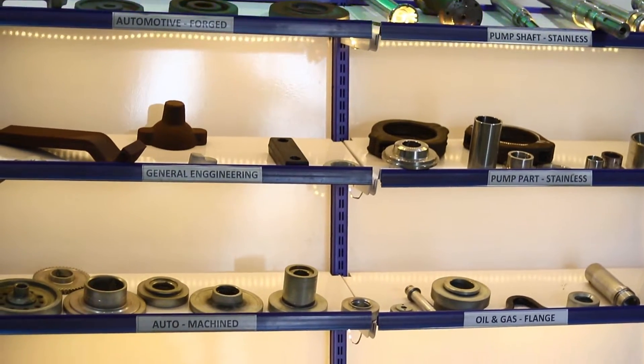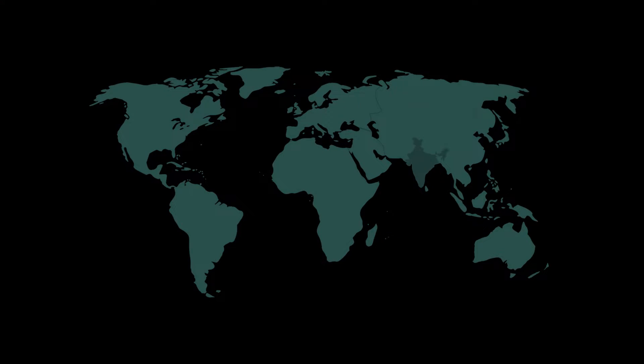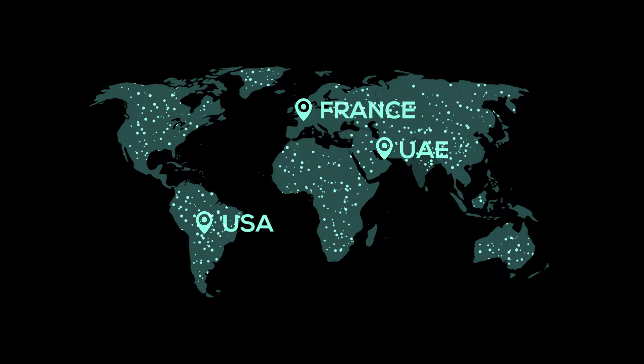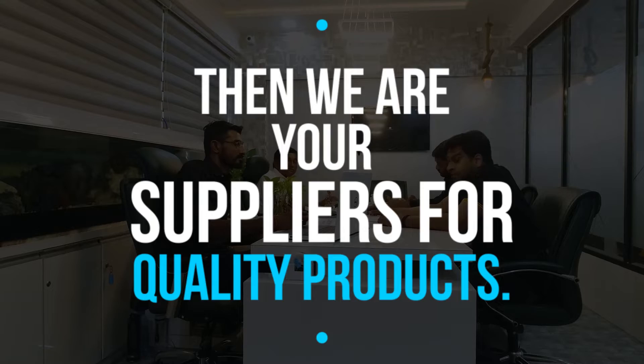Shacha Technoforge has been exporting its forging products to many countries in past years, including the USA, UAE, and France. However, this is not our limited market — we aim to grow globally to each and every continent and country in the world. If you have a requirement for high-standardized goods, we are your suppliers for quality products.